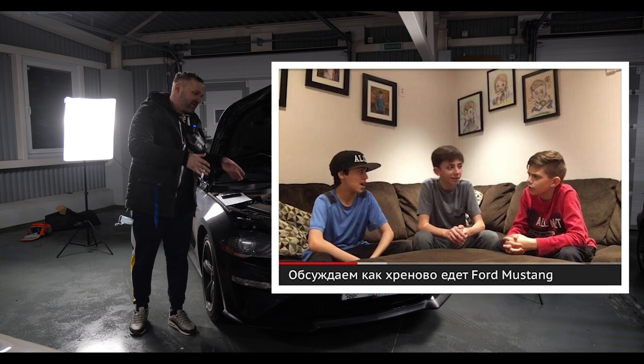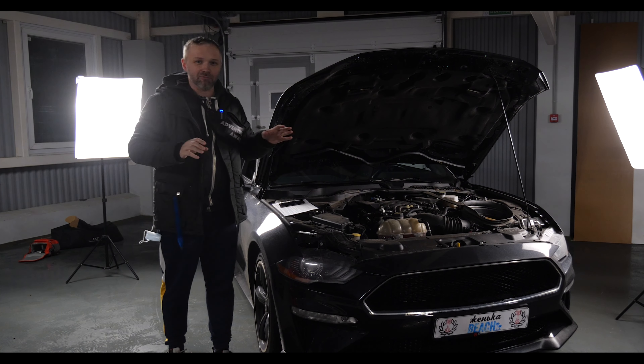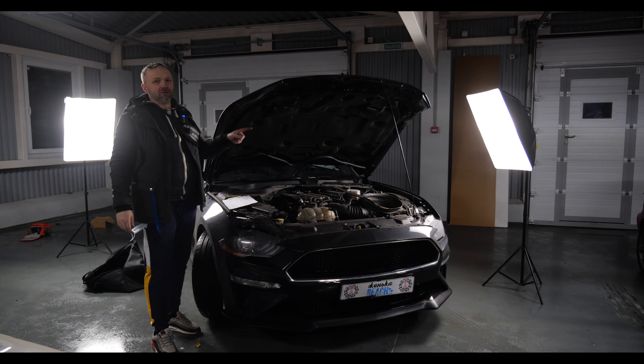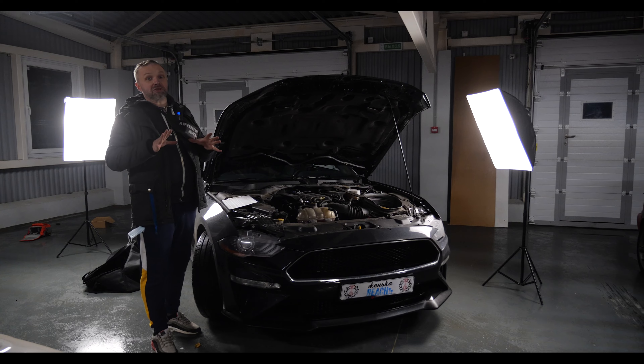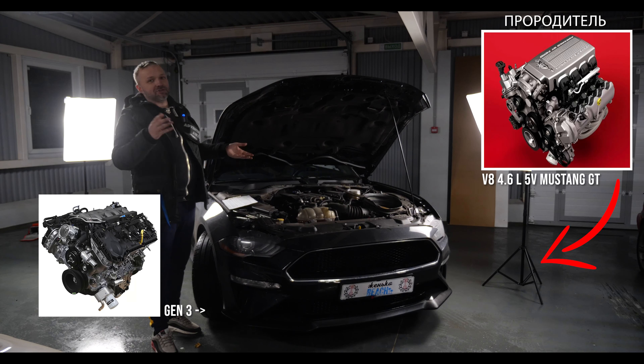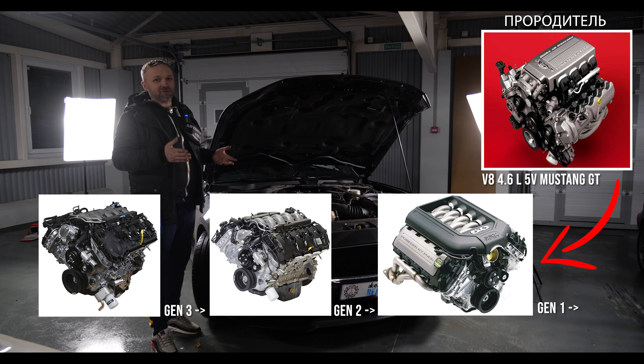В этих машинах позаботились абсолютно обо всём: управление, мощность. Начнём с сердца этого малыша — с представителя новой школы, Койот Ген-3. Ген-3 — это по сути доработанный Ген-2, а Ген-2 — доработанный Ген-1. Вкратце пробежимся по истории этих моторов.